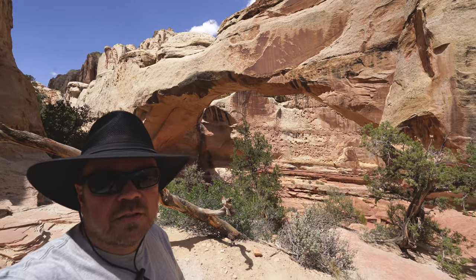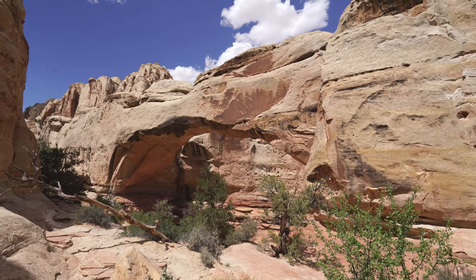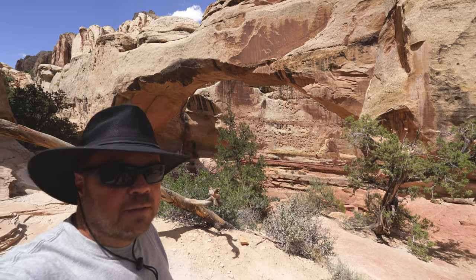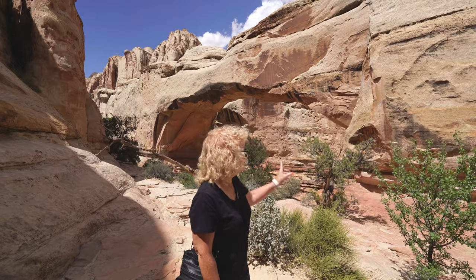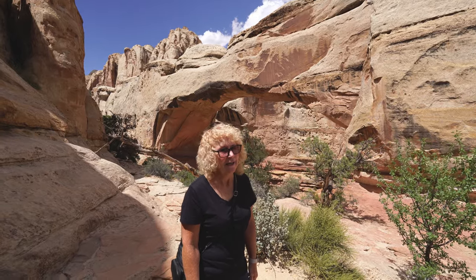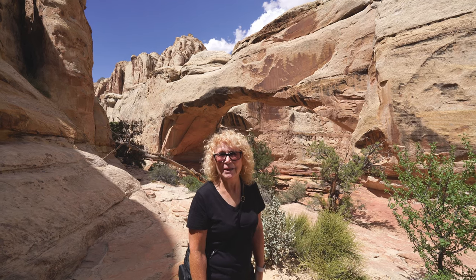So this is Hickman Bridge — this is the payoff for the hike. It's about a mile to here with about 400 feet of elevation change, so it's a pretty good hike and we get to reverse it. We made it to our destination, Hickman Bridge. It was a little over a mile hike and it wasn't too bad. There are some stairs and the sun is out so I got a little tired — I did have to sit down a couple of times, get a drink, take a little rest — but it wasn't too bad at all.